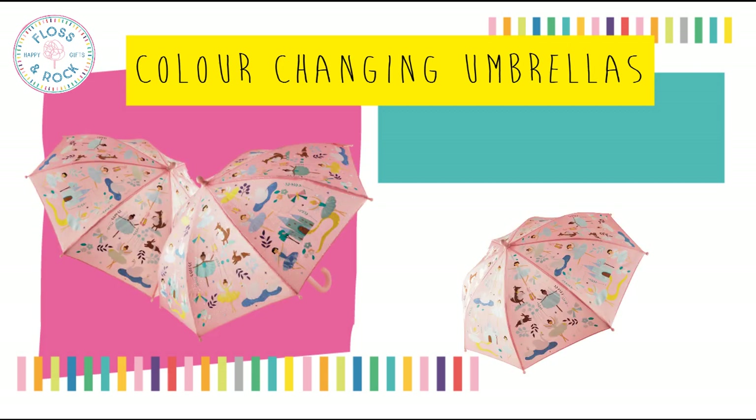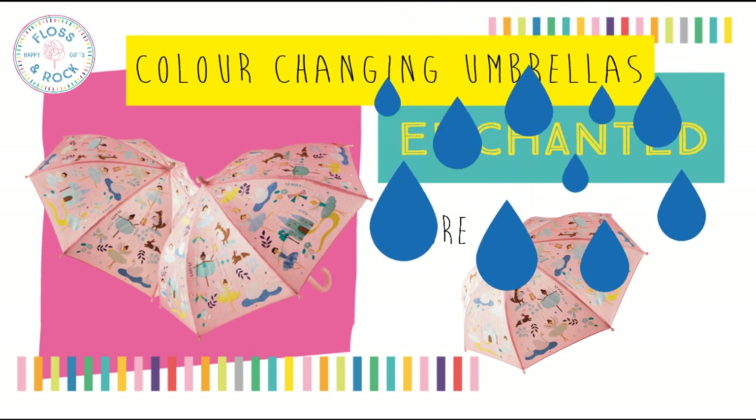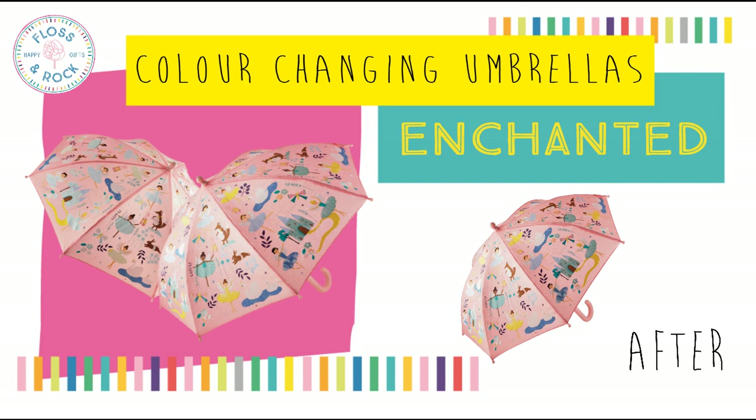First up are colour changing umbrellas. We've added two new designs. The first is Enchanted, featuring ballet dancers, swans, castles, and enchanted forests.